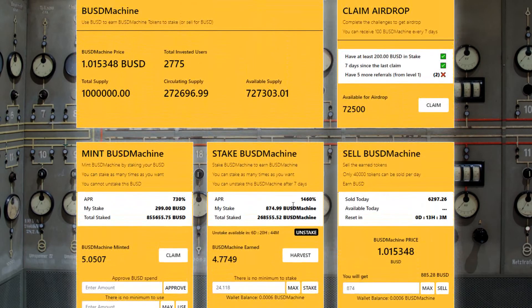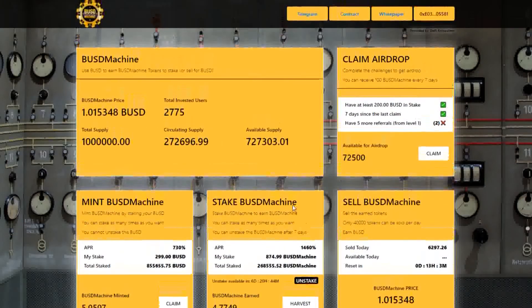The great thing about staking BUSD is that the price of BUSD does not fluctuate like so many other cryptocurrencies. One BUSD will always be $1, so you will not suffer from impermanent loss.